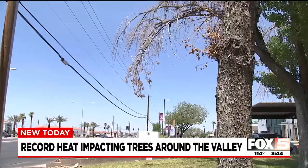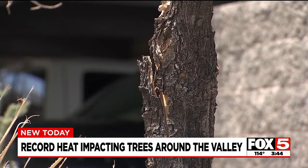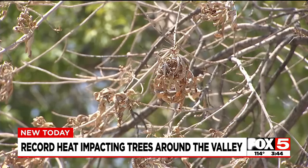Look around. It won't take long for you to see lots of established trees that are looking like they are dying, with cracked bark and brown leaves and even dead limbs.